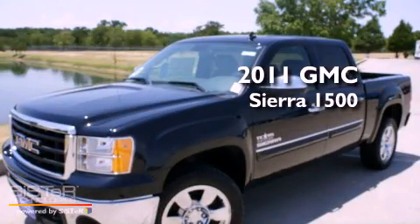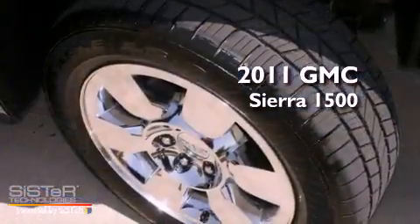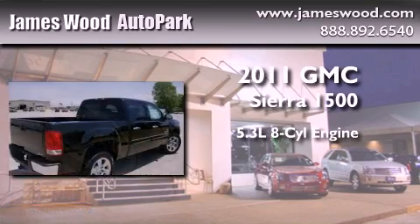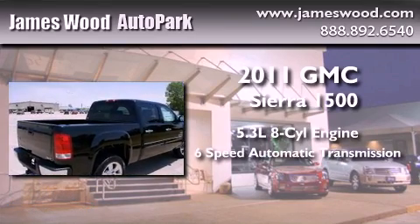This is a brand-new 2011 GMC Sierra 1500. It features a 5.3-liter 8-cylinder engine and a 6-speed automatic transmission.